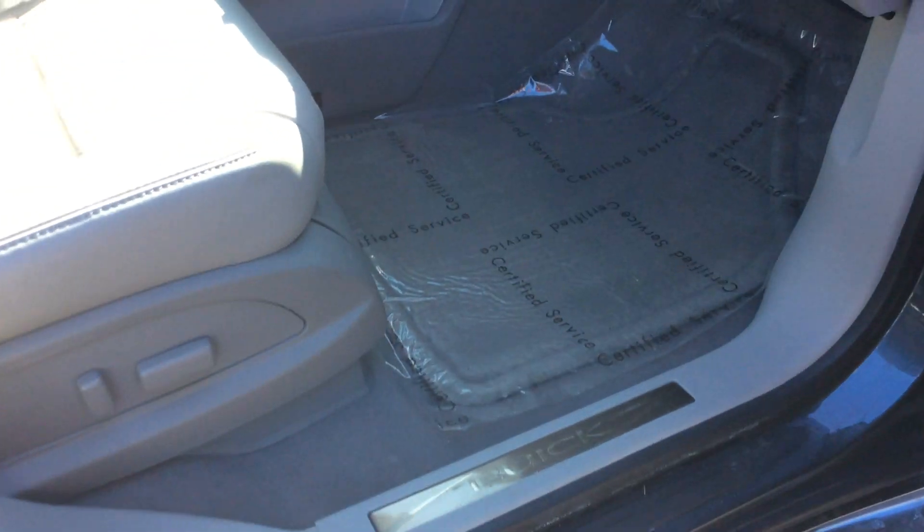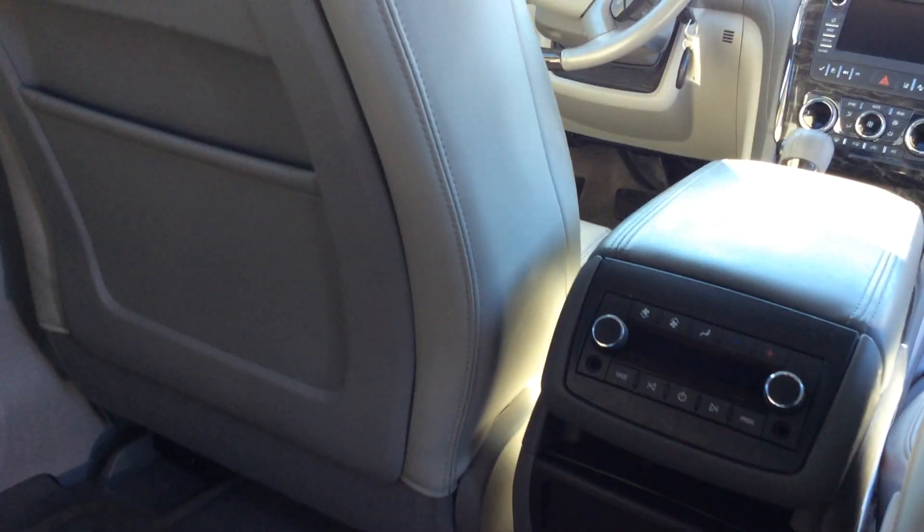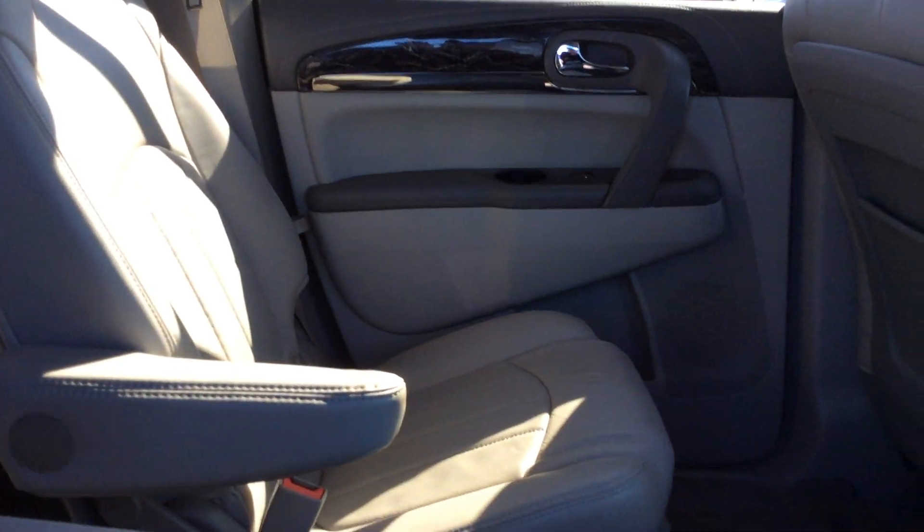The vehicle has running boards, a Buick emblem, and a Bose sound system. Taking a look at the back seat, we have the captain chairs and rear bench seating. This vehicle comes with dual moonroofs for the front and rear passengers, and it also has rear climate control. Very nice and clean.